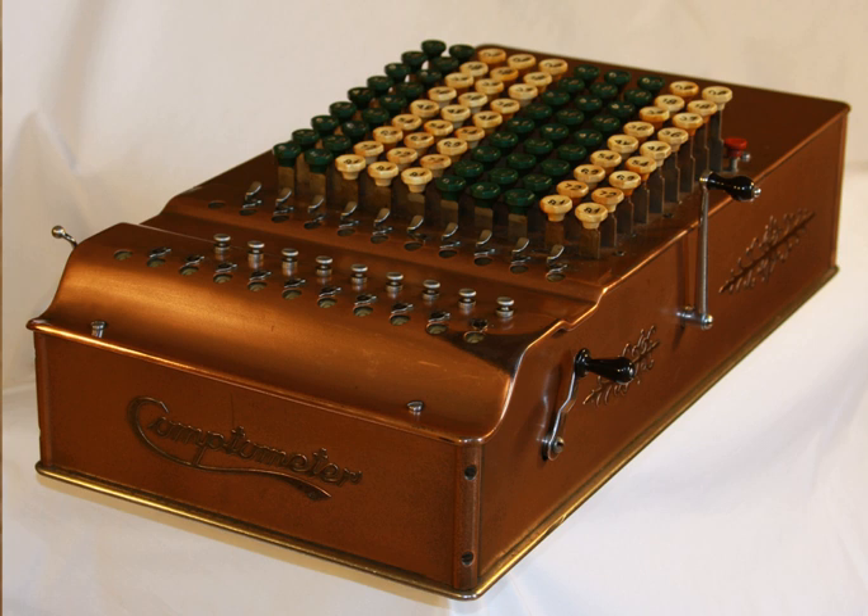Very few machines of Model E type were built, all made between 1913 and 1915. This was a transition machine that introduced the 'controlled key' safeguard — an error detection mechanism that blocked most of the keyboard if a key was not pressed enough to add its total to the result. When this mechanism was activated, all columns of keys were blocked except for the one where the error occurred, allowing the operator to re-enter the number and unlock the keyboard by pressing the release key. Each key was supported by a metal plate that wrapped around it on three sides, used to block the key when the error detection mechanism was activated. The blocking mechanism was moved inside the box in the following models.